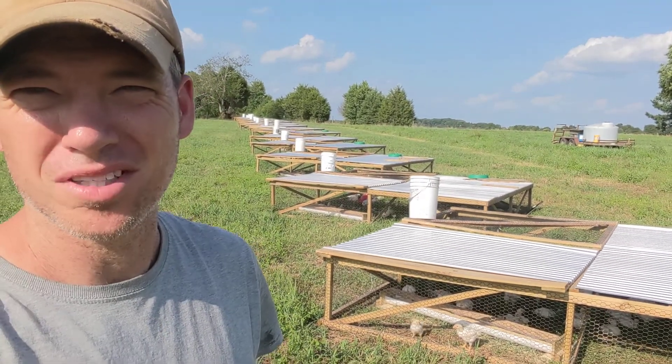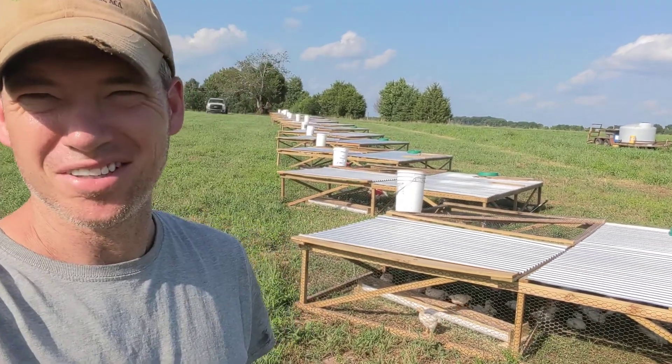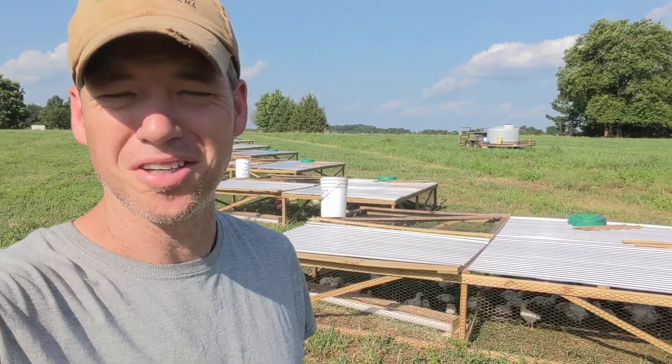Hey everybody, Matt Watson, Watson Farms. I'm out here doing our afternoon check on the chickens. You can see them behind me there, making sure everybody's got water and everybody's doing good. And they are.